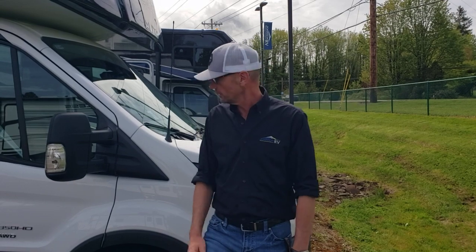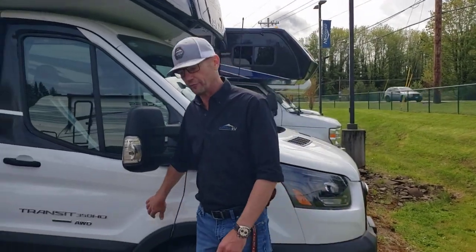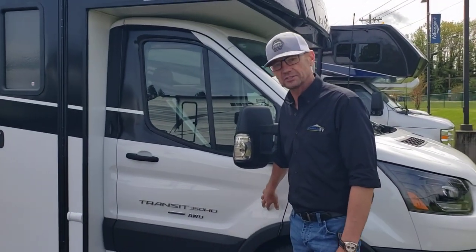Hi there, this is John at Johnson RV again. We're going to look at a small footprint C-Class, and what makes this special is it's all-wheel drive, not rear-wheel drive like most of them are. We are on the Ford all-wheel drive Transit chassis.